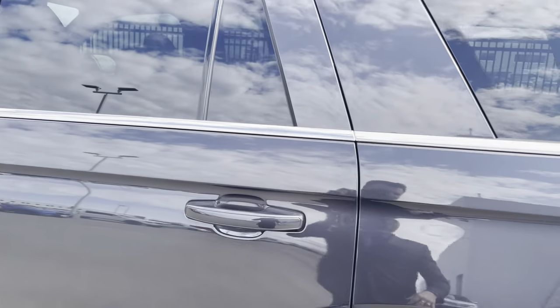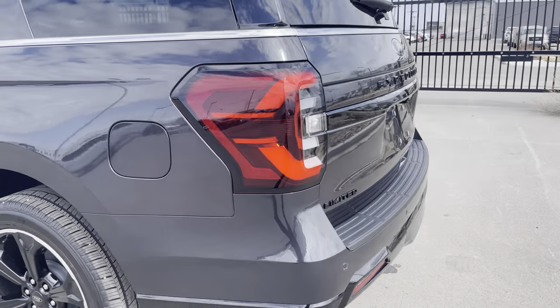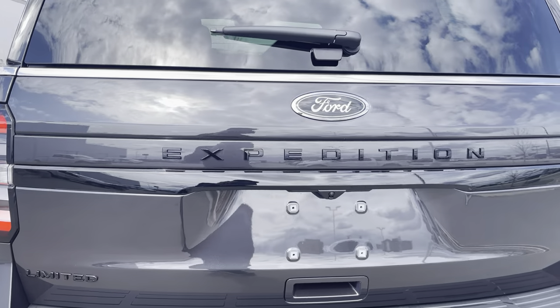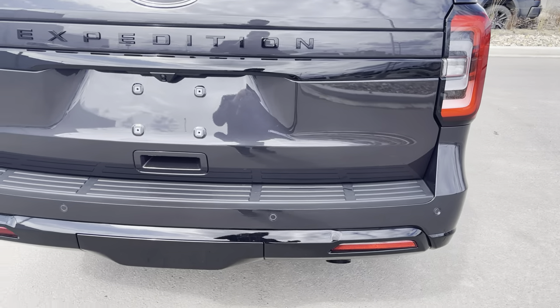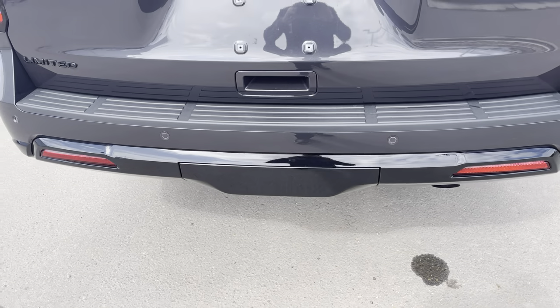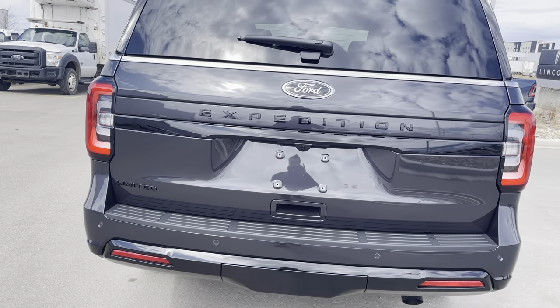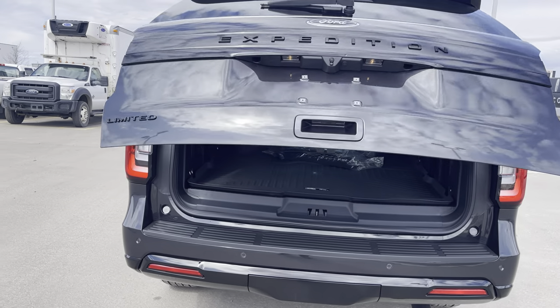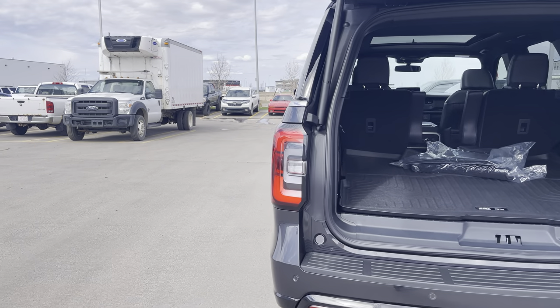As we come to the back of the vehicle, you've got more park sensors for backing up. You see that blacked-out Limited badging and the Expedition blacked out there. You do have a trailer tow package just underneath the plastic garnish. Both the glass and the hatch can open up, but if we hit this button on our key fob, that's going to open it. You see these beautiful new LED tail lights as well.